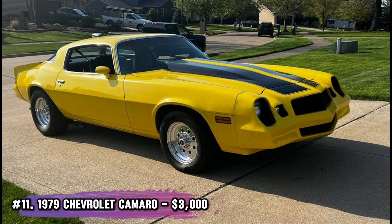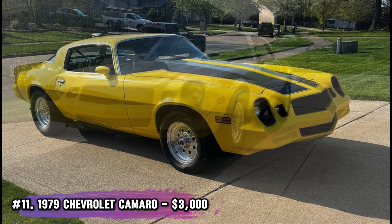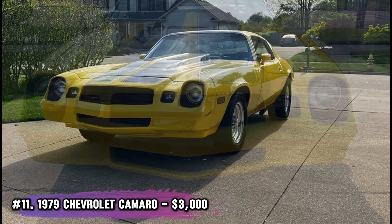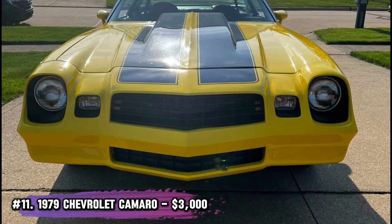Number 11: 1979 Chevrolet Camaro, $3,000. We're closing with a bang. This Camaro comes with vintage air AC, dual exhaust, and a Holley carburetor. It runs great and even has an eight-track player for true vintage vibes — an awesome project that's already in good shape.